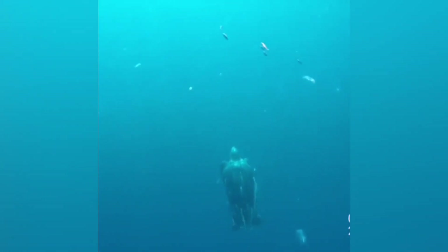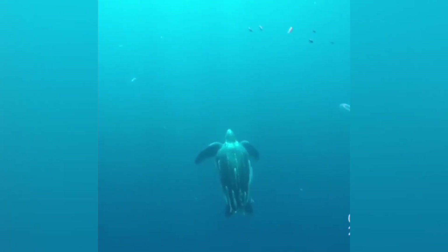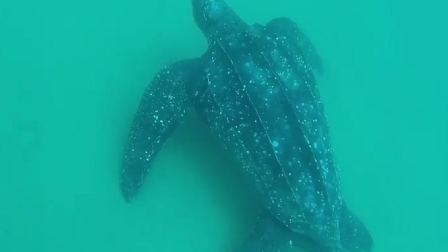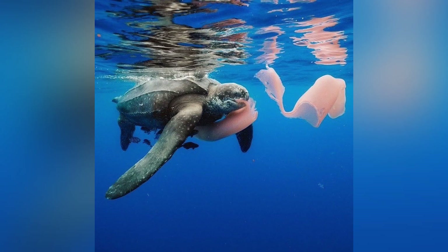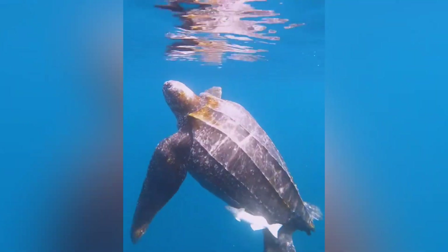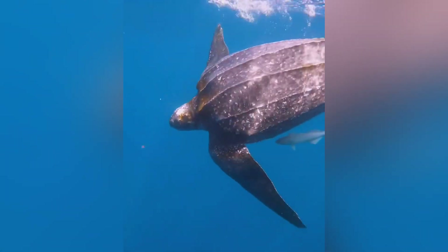One of the coolest things about Leatherbacks is how highly migratory they are. These adventurers can clock in at an astounding 10,000 miles or more in a single year, traversing every major ocean except for the Arctic. They might nest on a tropical beach one month, then journey to cooler, temperate waters in search of their favorite meal — jellies. They'll travel the oceans following jelly blooms, practically turning our gelatinous drifters into a giant buffet. This migratory lifestyle helps regulate jellyfish populations, so you can actually thank Leatherbacks for controlling any future jelly takeovers at your next beach vacation.